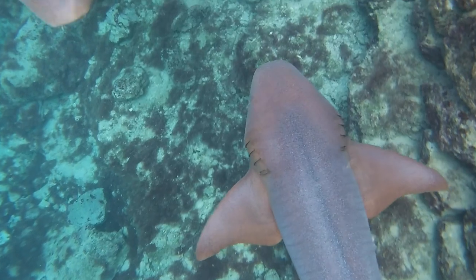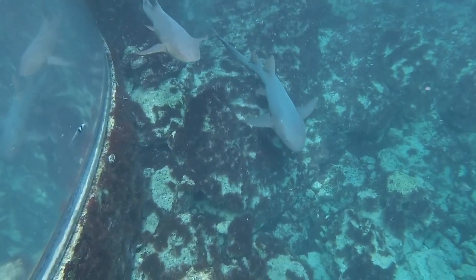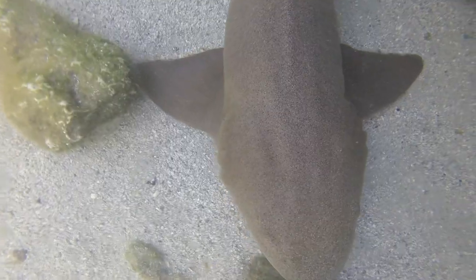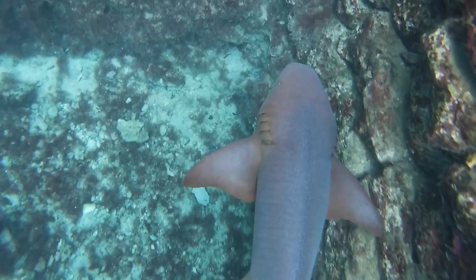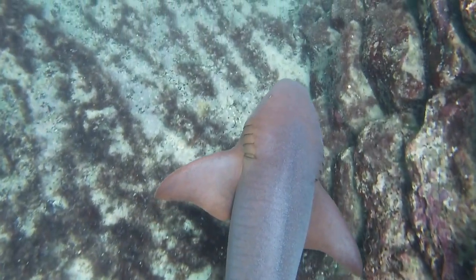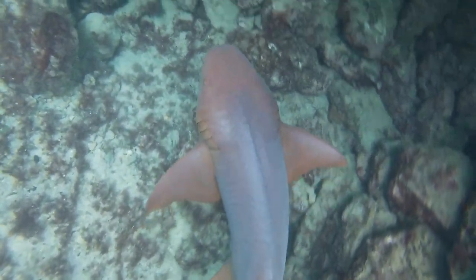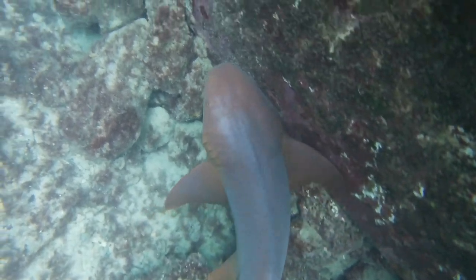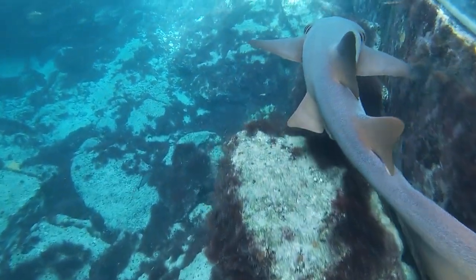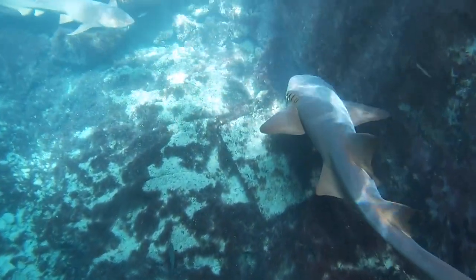Despite their massive size, they're famous for being one of the friendliest sharks, and are popularly used in tourist attractions like this one due to their calm demeanor. While it is true that they very rarely attack unprovoked, this has given many divers and swimmers a misguided sense of security. A lot of people will attempt to hold them, pet them around the mouth, or even try to hand feed them — and that's usually when they end up getting bit. Fortunately, there have been no recorded fatalities involving this species of shark.